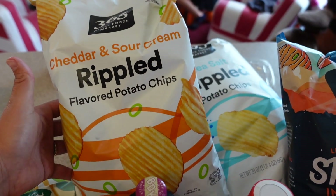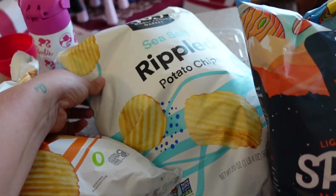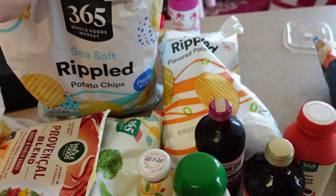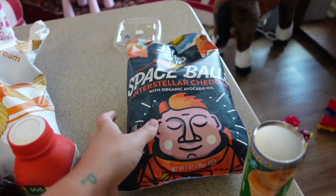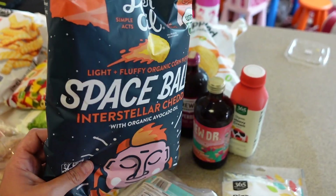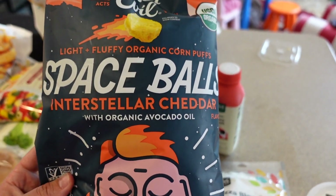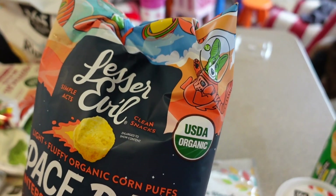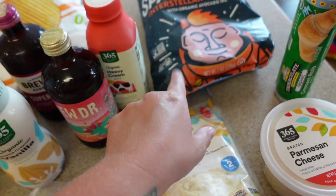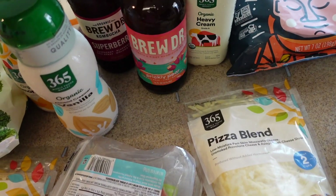We got some cheddar sour cream chips. Normally I like to get the little baggies for the kids but I'll just pour these into bowls. I also got the family size bag of their regular ruffled chip version. Then I thought these looked so cool — they're the Lesser Evil brand light fluffy organic corn puffs called Space Balls in interstellar cheddar flavor. Love the packaging. They also had them in cinnamon sugar.